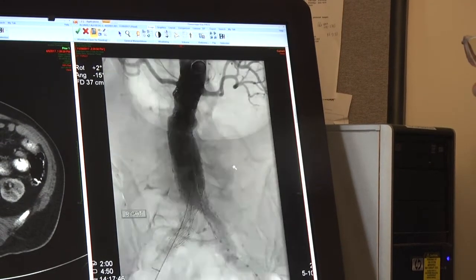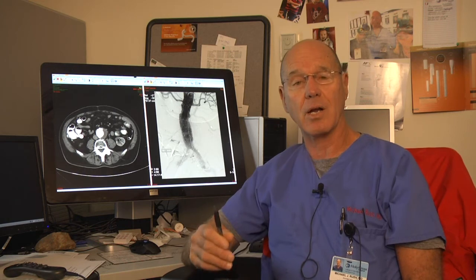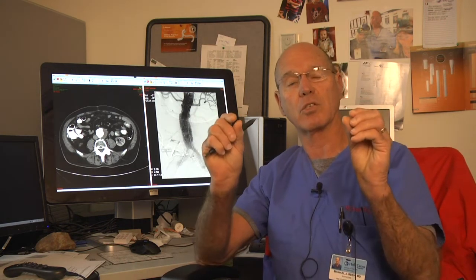This entire procedure, 20 years ago, would have been done with an open surgical repair from the breastbone to the pelvis. The patient would have been in the ICU for eight or ten days. The way we're able to provide this care now is with two small incisions, no stitches outside the skin, and the patient is able to go home in a day or two and resume normal activities very quickly.